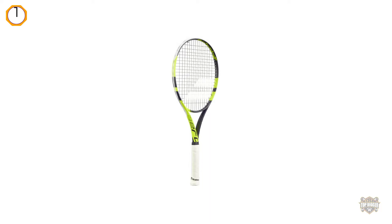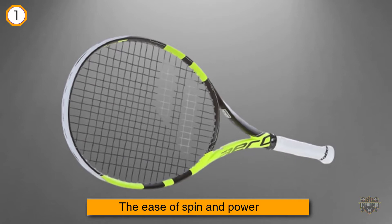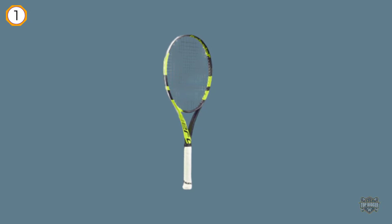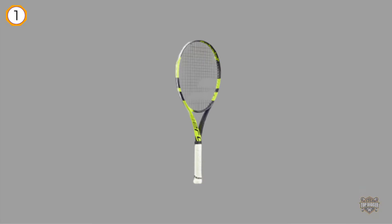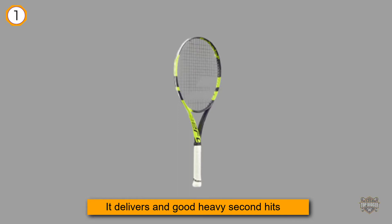The Babolat 2018 Pure Aero tennis racket is popularly endorsed by Rafael Nadal, and just like previous versions, it allows you to take big cuts at the ball without fear of miss-hitting. The ease of spin and power from the baseline really sets this racket apart. The black and yellow-green paint job may not be up to everyone's liking, but considering the performance, the color can easily be overlooked.